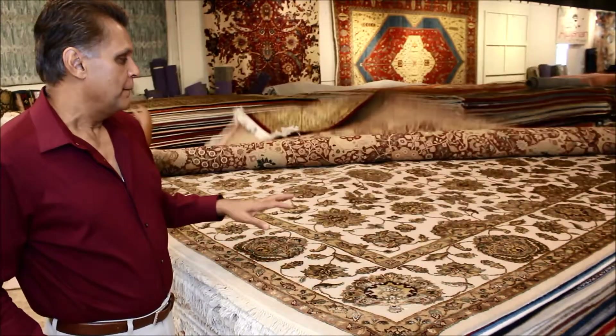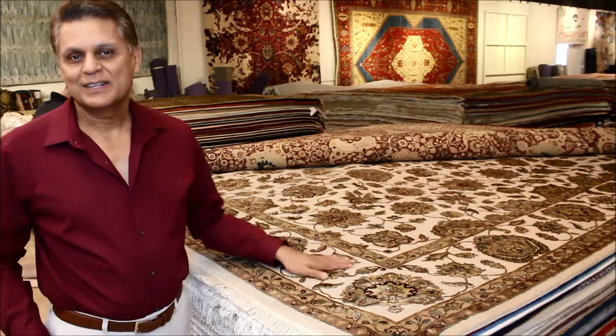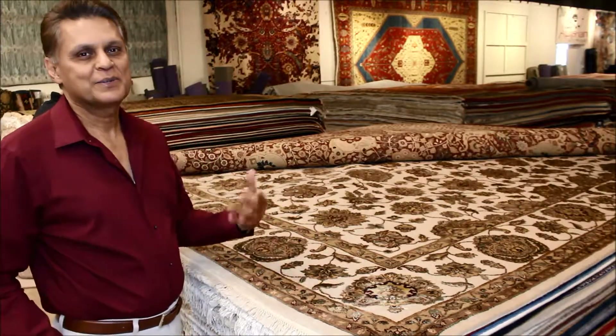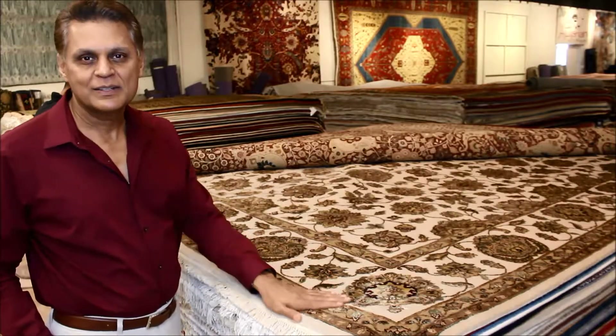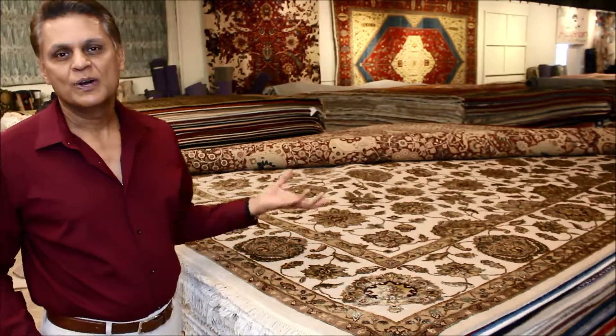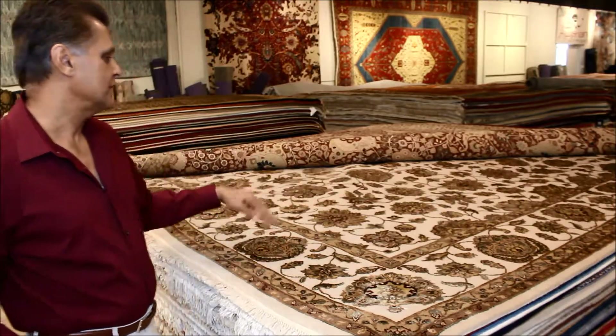The next one is a wool and silk rug from India — the design is silk and the background is wool. The carving on this is beautiful; it gives it a two-dimensional look because the silk part is left higher than the wool. This is also a simplified version of a traditional design, called the all-over design.